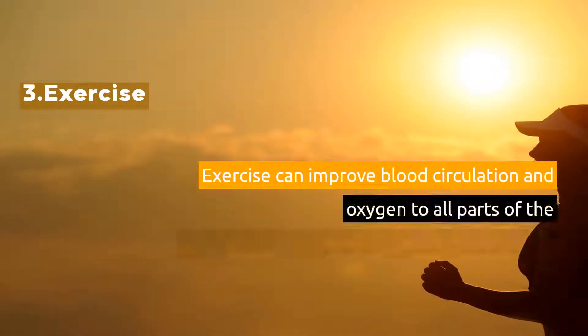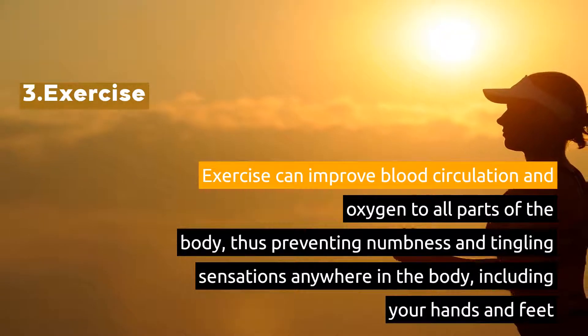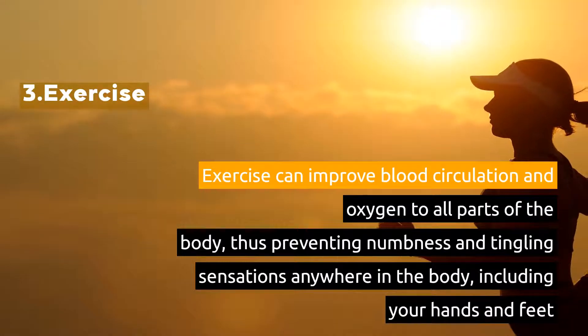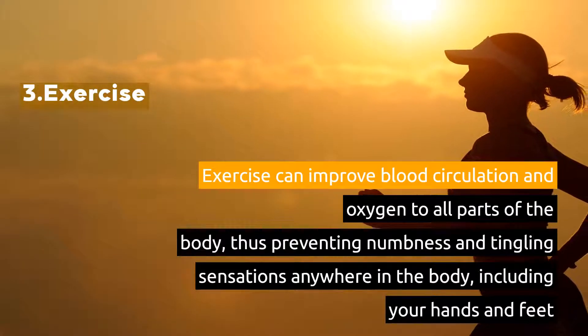3. Exercise. Exercise can improve blood circulation and oxygen to all parts of the body, thus preventing numbness and tingling sensations anywhere in the body, including your hands and feet.